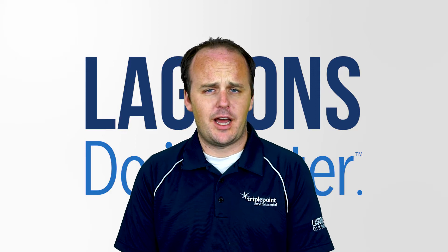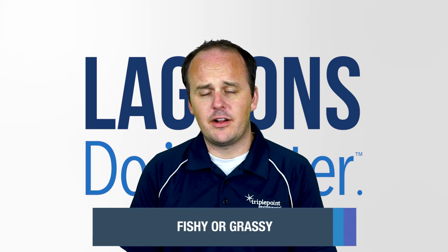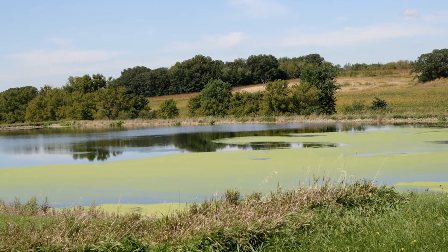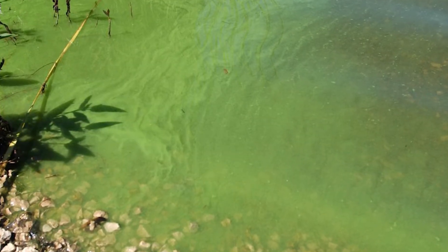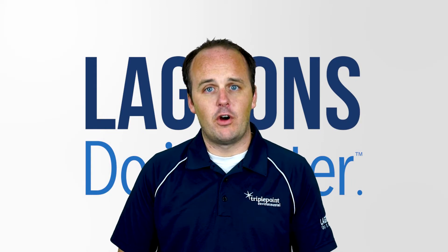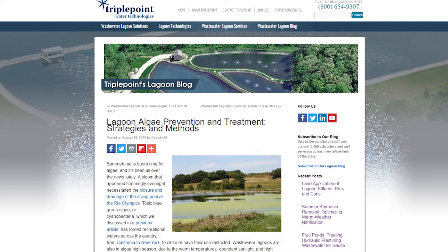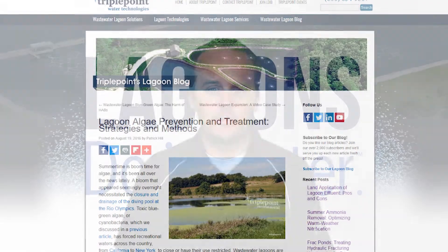If you get kind of a fishy or grassy smell, that's typically the sign of algae growth. That's not necessarily, from an odor perspective, the thing that gets the phone ringing. It's not necessarily a bad thing — all lagoons have algae to some extent. Obviously if you have an overpopulation of algae, you can look at our blog or video blog on lagoon algae, which will be in this feed.